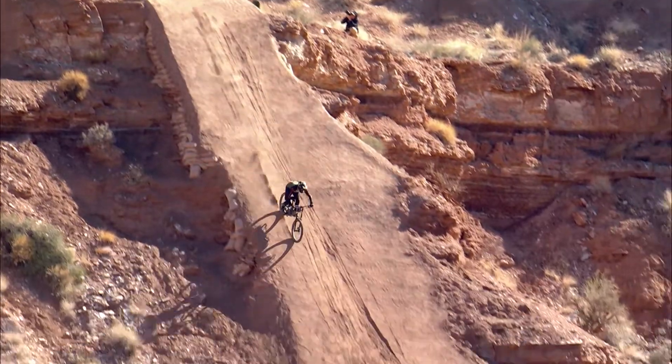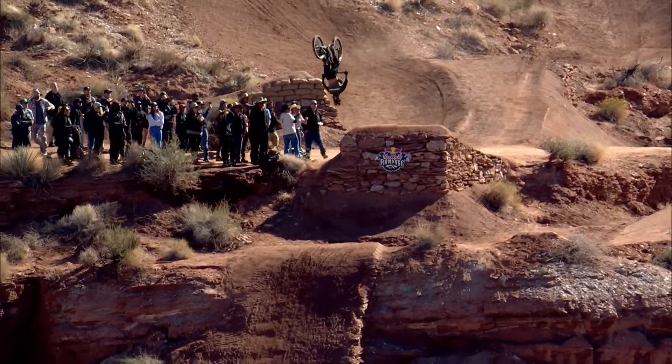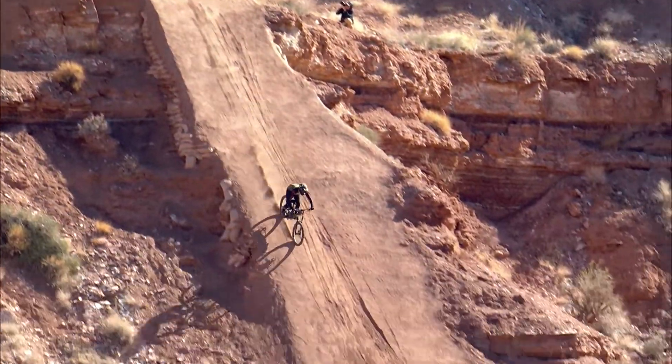Zorgi upside down, perfect landing! The most incredible thing with Rebel Rampage is that it's the riders that build the lines. And that's why Rampage is so gnarly — these guys get to pick what their limit is, and every year it blows our mind.